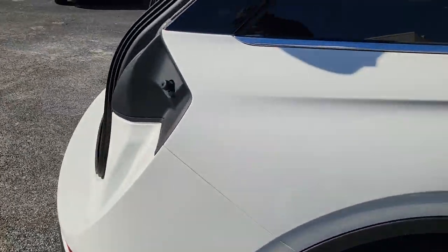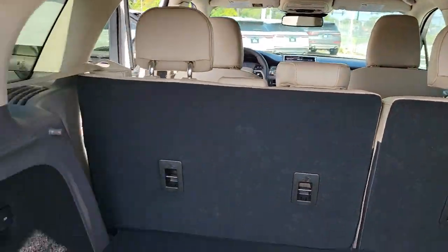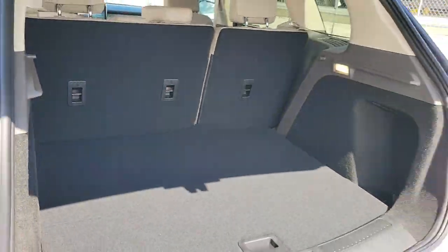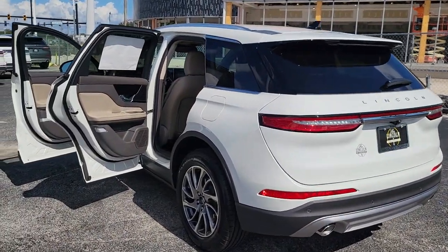The following are some of this vehicle's highlighted options: keyless entry, backup camera, power liftgate, power passenger seat, keyless start, remote engine start, heated mirrors, satellite radio, lane-keeping assist, heated front seat.